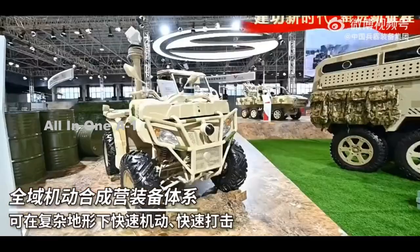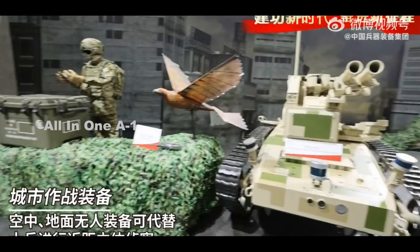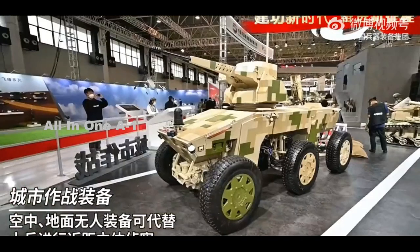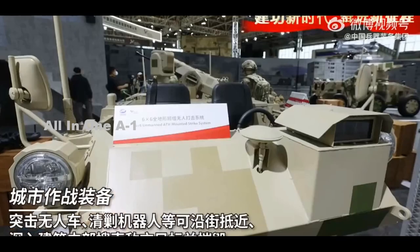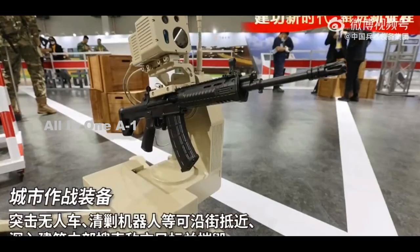Rather than four wheels, CSGC's uncrewed vehicle has a quartet of triangle-shaped rubber-band-style tracks. Tracks of this kind are widely available as conversion kits for SUVs, pickup trucks, all-terrain vehicles, and other vehicle types, and are intended to provide improved mobility on various kinds of softer terrain, such as sand and snow.